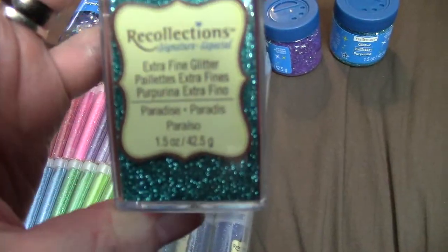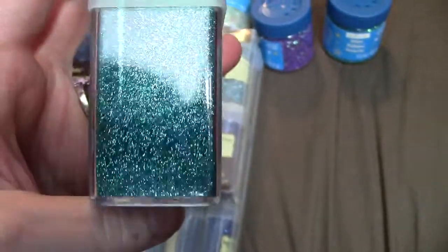I picked up paradise. It actually looks a little bit more teal than when it showed up in the camera — the camera makes it look just blue.